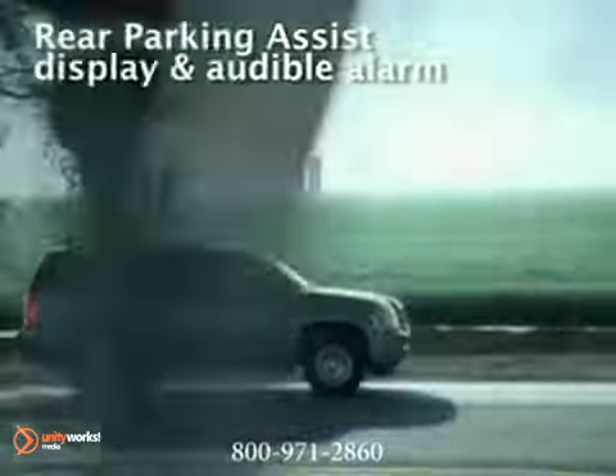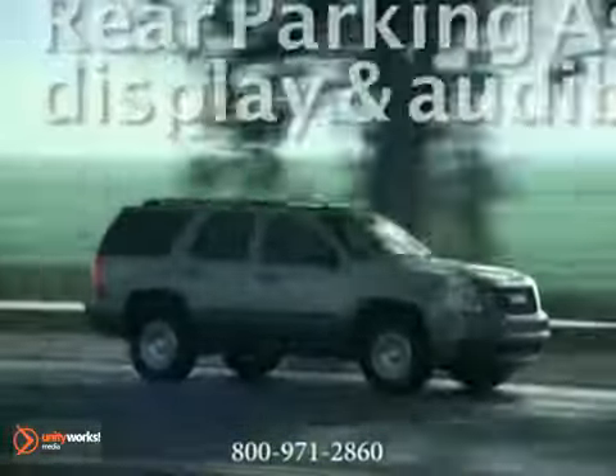Well, worry no longer with the Yukon's active fuel management. It allows the engine to seamlessly shift from eight to four cylinders temporarily whenever less power is needed.